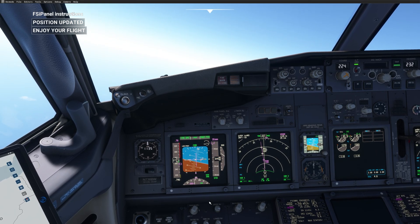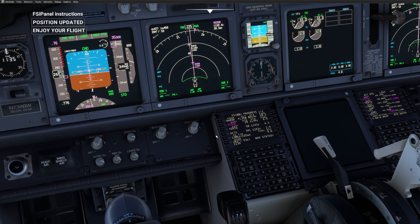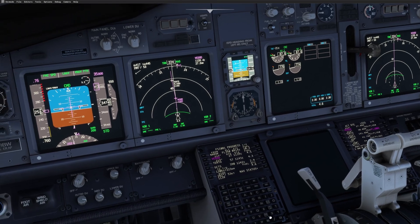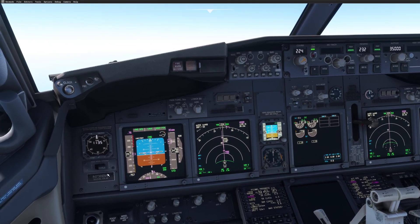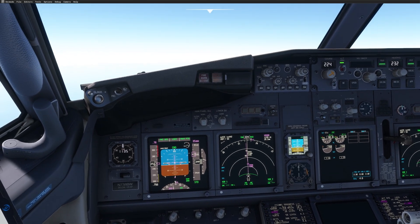Now if we look at the time, it's 11:35 right now and we're expecting to cross Vedod at 11:39, exactly what we had in mind. The fuel has reduced to what we were supposed to have on board, and the fuel pumps have been switched off. So you are now in the exact position with the exact fuel and timing that you should have if you had flown the complete route, and you can just program your approach and start your descent — in around 200 miles in this case.